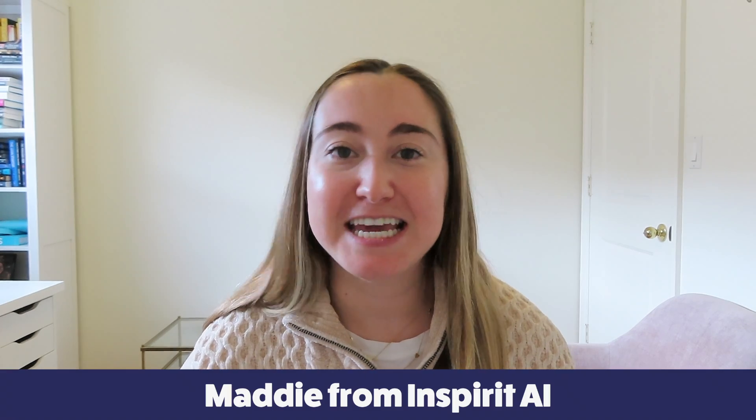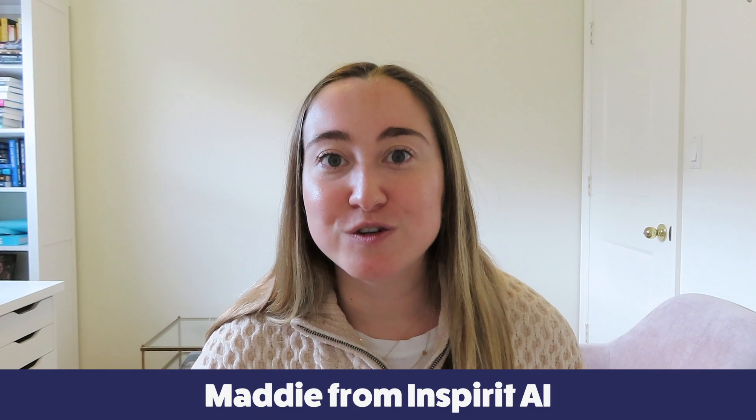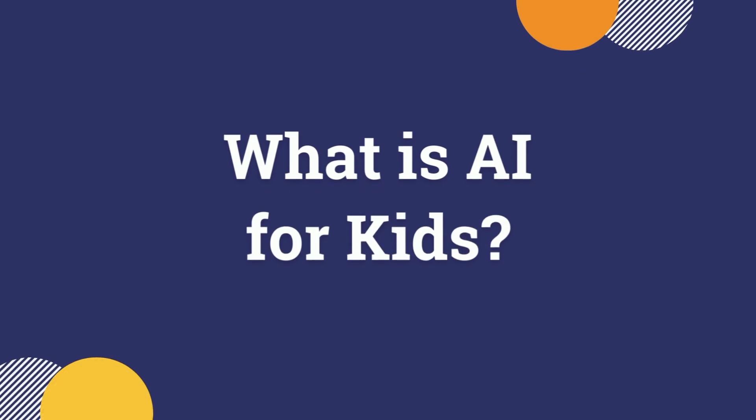My name is Maddie and I'm on the team at Inspirit AI. Inspirit AI offers interdisciplinary project-based artificial intelligence courses for K-12 students, all developed by Stanford and MIT graduates. In today's video, I'm going to be answering the question: what is AI for kids?